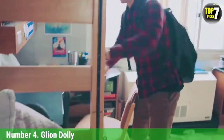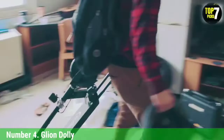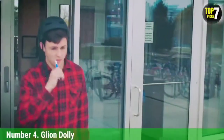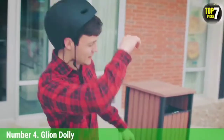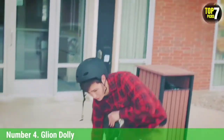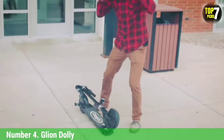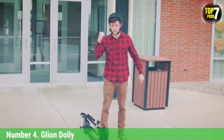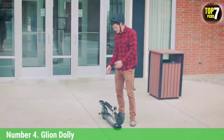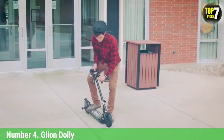Number 4: Gleon Dolly. Because of its ultra-folding design, the Gleon Dolly is the best electric scooter for those who have to take it on public transportation. The Dolly is foldable, and at 27.3 pounds it's light enough to cart up a flight of stairs on your way home. It can reach top speeds of 15 miles per hour and lasts for about 15 miles of roaming, which makes it a good fit for small city dwellers.